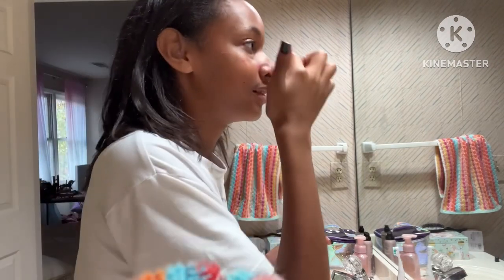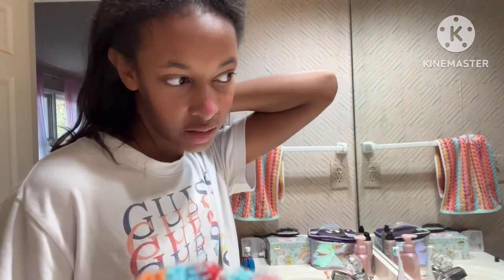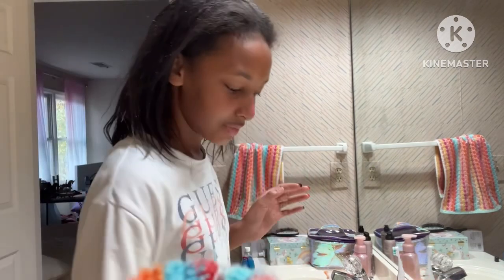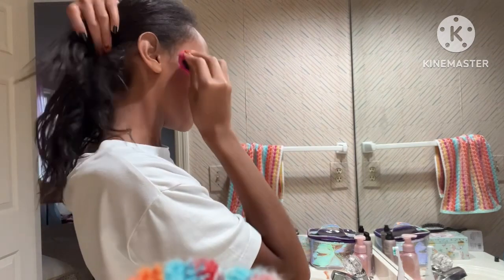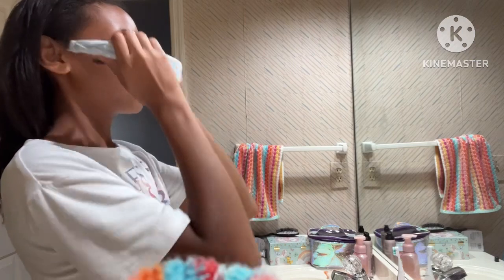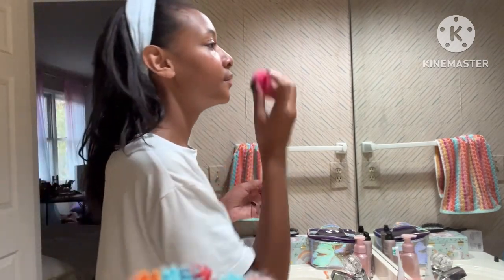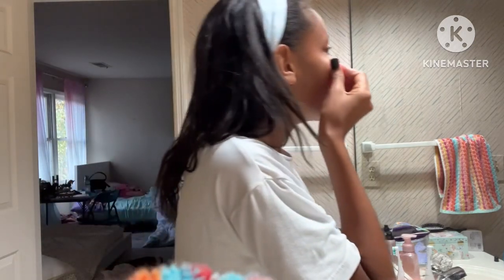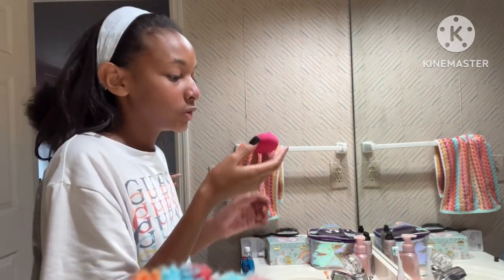My grades aren't that bad — they're just worse than last year. Last year I ended with only one B, so I don't know what's happening this year. I think it's just me not focusing. I'm going to put this headband on to get my hair out of my face. Another nail just fell — but whatever, I don't know why my grades are so different this year.